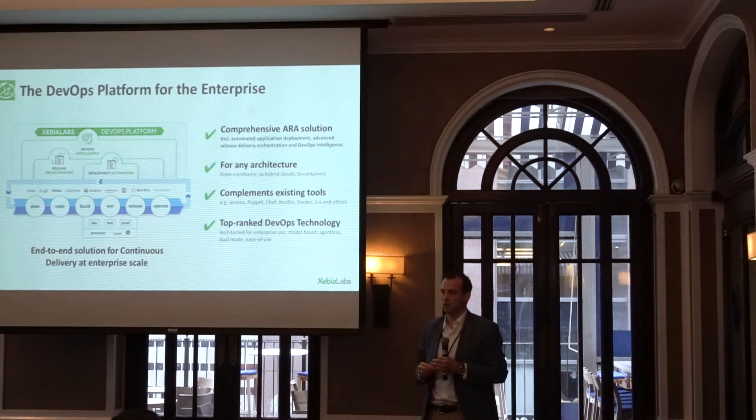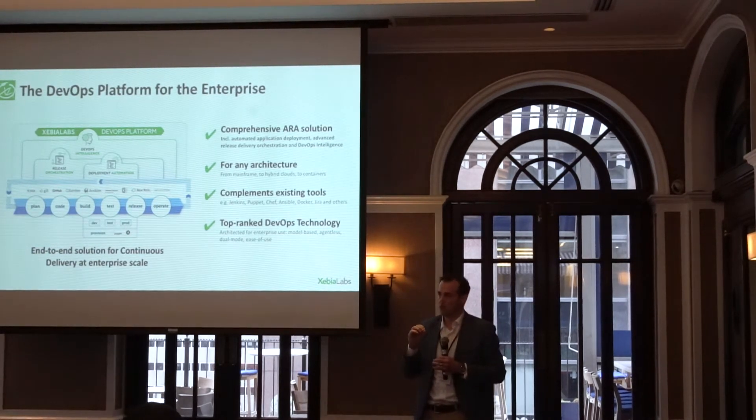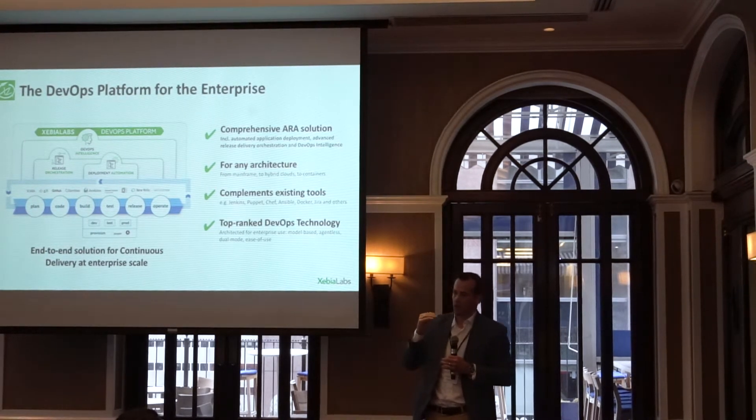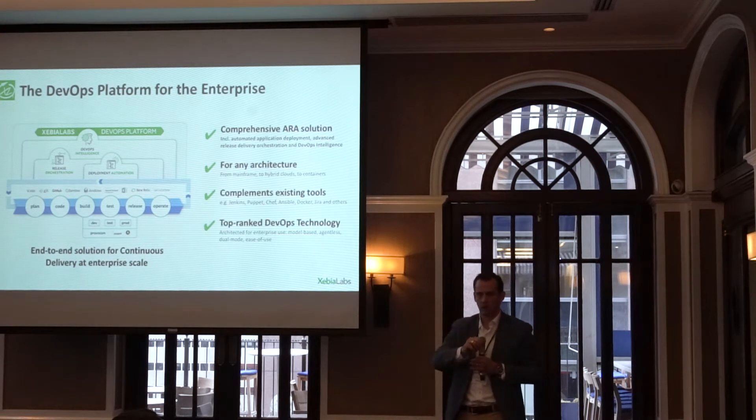We take automation the next step by automating the generation of the scripts you need to do a deployment in dev, test, or QA. It's massive value because you're not creating unicorn deployments and scripting it out yourself. We think about standardization so you can actually go faster. In large organizations, the way that you go faster is to standardize and then put people on the right train. Now we can put people on the train even if they're still in a manual process to make sure they're following the standards of the organization.